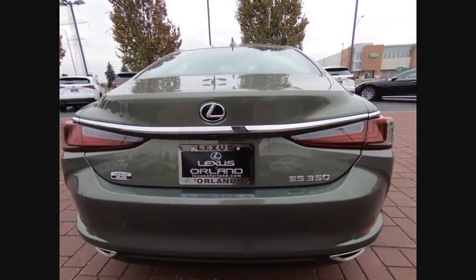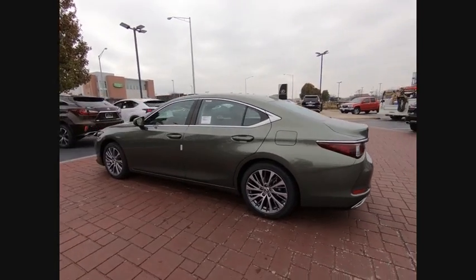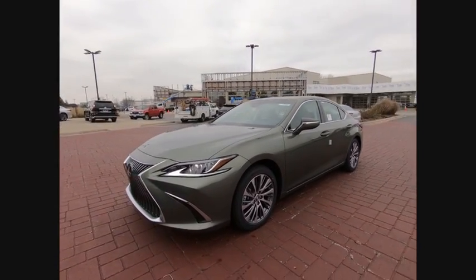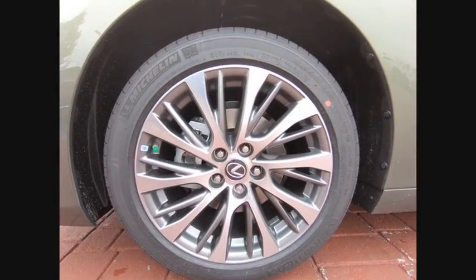This vehicle has less than 100 miles. Here are some of this vehicle's great options: traction control, power passenger seat, air conditioning, dual airbags, leather-wrapped steering wheel, power steering, four-wheel disc brakes, trip computer, electronic stability control, and power windows.